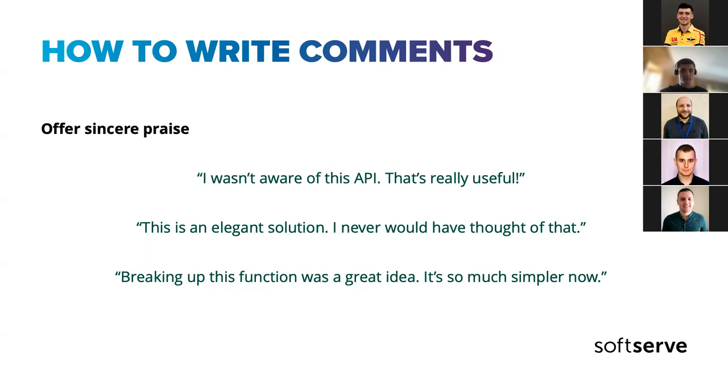Definitely don't overdo it with praise, because if on every PR you say 'nice job, nice job,' it loses its value. But if you haven't practiced leaving positive comments, I think you should start — I really enjoy them.